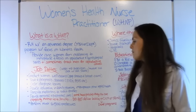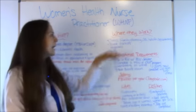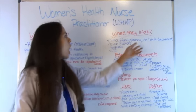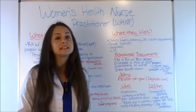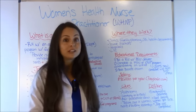Lastly, they perform minor surgical procedures. As for where they work, typically these nurse practitioners work in clinics like family planning, OB clinics, and health departments. They also work in private practices, hospitals, and long-term care facilities — pretty much anywhere where women will need treatment for health issues.